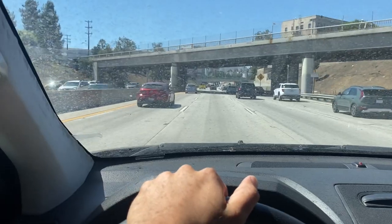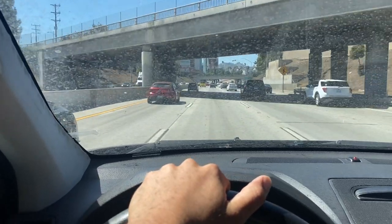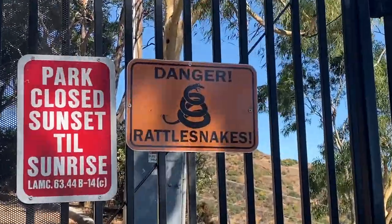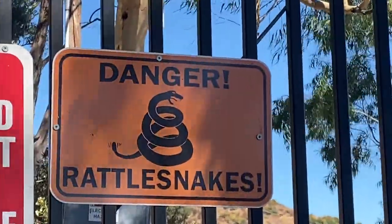Welcome back guys. Today we're going to go check out some new abandoned structures in Griffith Park. Let's go see what we find. All right guys, we made it onto the trail.